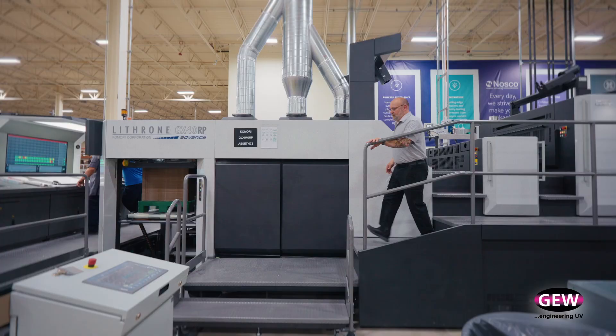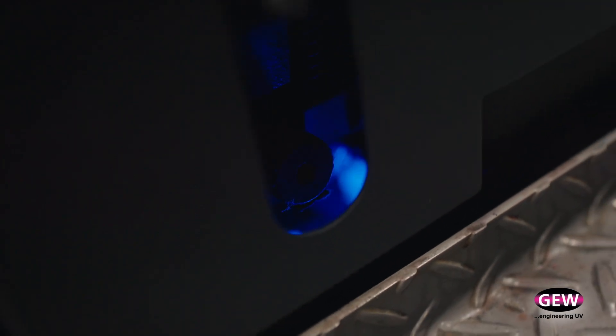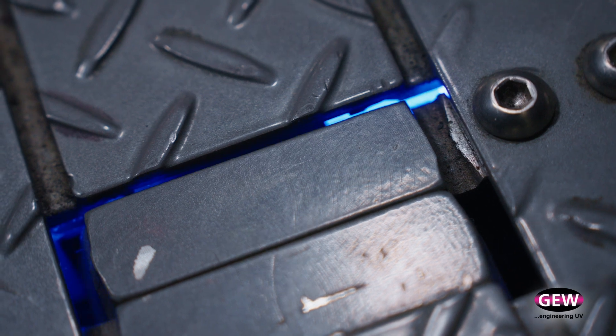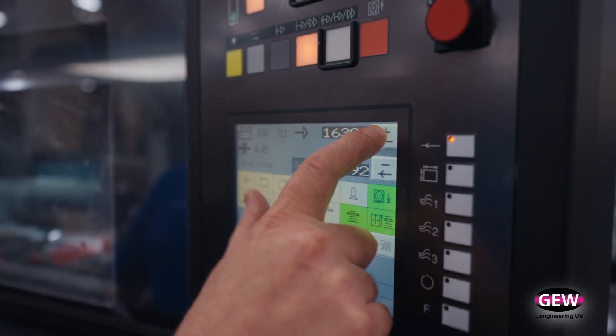Originally GEW was not going to be part of the machine install, but we spent quite a bit of time with our partners at Komori to decide on the best options. We sat down with GEW engineers to figure out the best way to build this press, and it actually has all the infrastructure in it to fully equip it with LED/UV across the delivery and all printing units. We wanted the flexibility to put LED arrays in all units alongside regular UV, because certain inks and varnishes might respond better to UV. Having the ability to go back and forth allows far more flexibility.